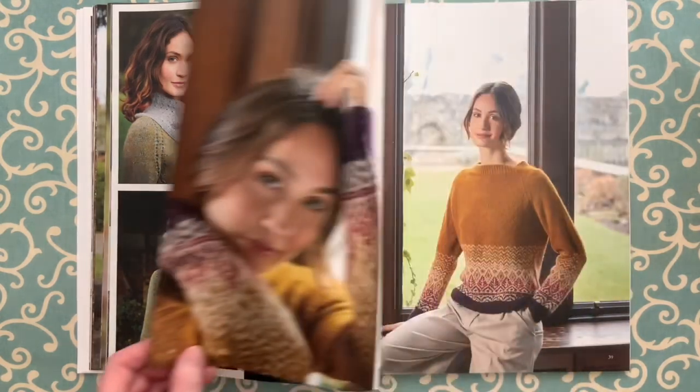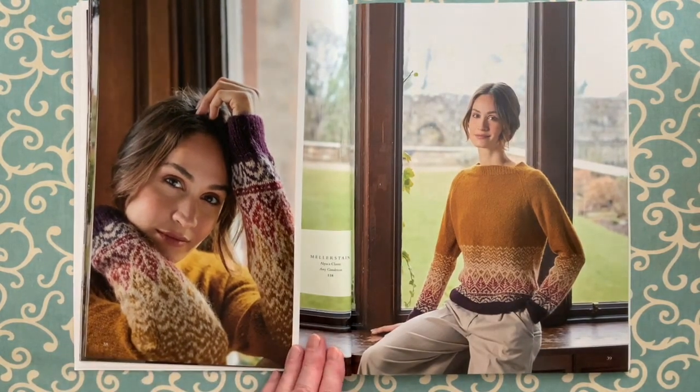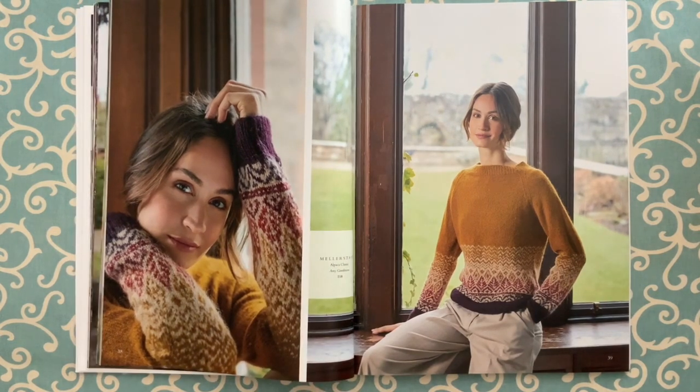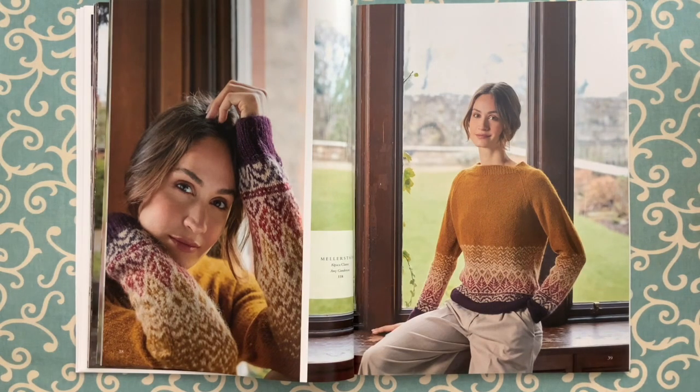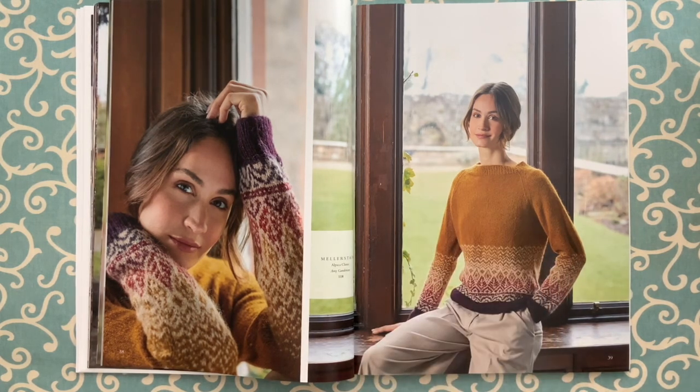Mellerstain by Amy Gunderson is in Alpaca Classic. Alpaca Classic is great for Fair Isle designs — it's so nice and light. It's knit from the bottom up; you knit the body and sleeves and join at the underarms to create the top yoke, which does have raglan shaping.